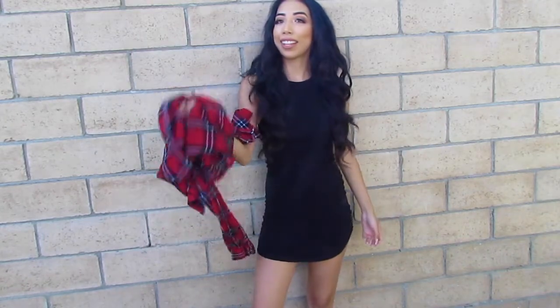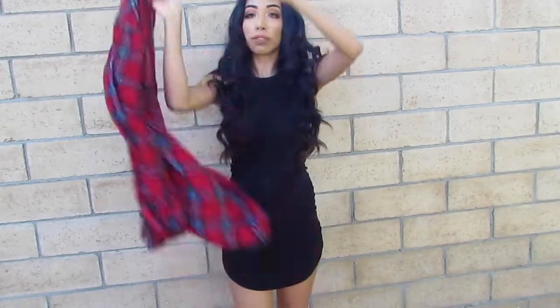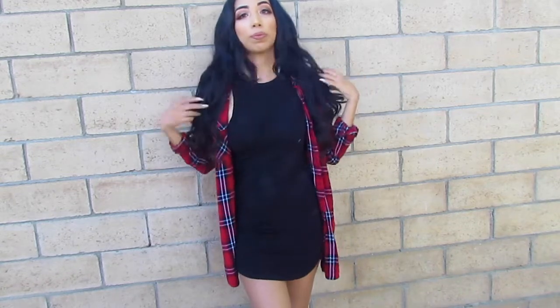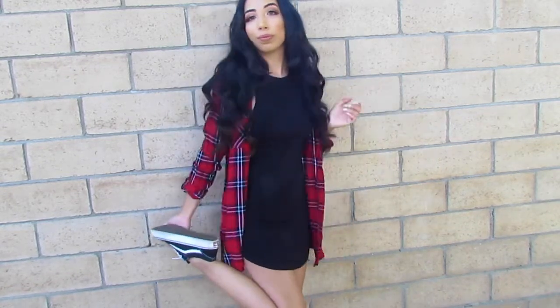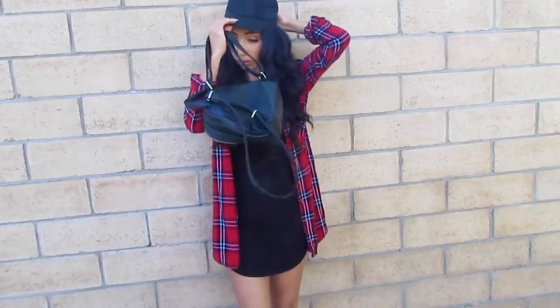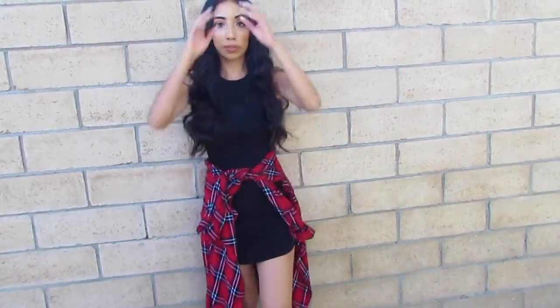For this outfit I'm taking my favorite little black dress — just a basic black dress — and adding a red flannel over it. Flannels are obviously a go-to for fall, and throwing it over the dress makes the outfit so much cuter. I paired it with my classic black Vans. Another tip is to add a hat — a black hat makes it a little more sporty. You can also tie the flannel around your waist for a laid-back look.